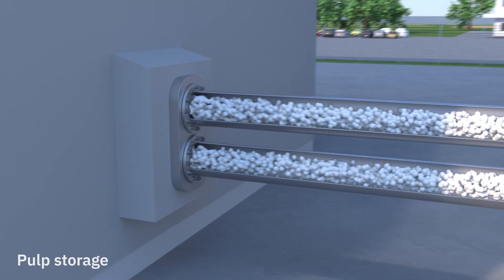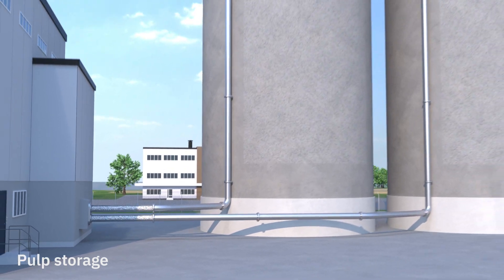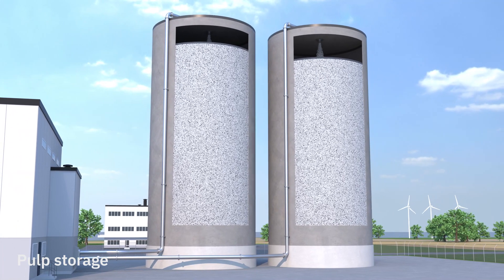After screening, the finished paper pulp is stored in storage silos awaiting the next step of the process. These silos can hold up to 6,000 cubic meters of pulp, which is enough for about seven hours of paper production.